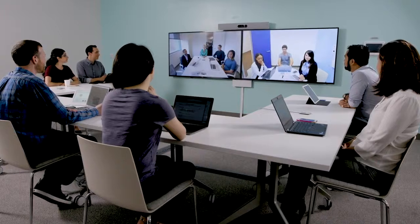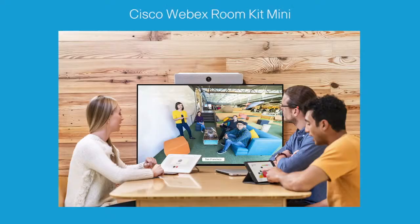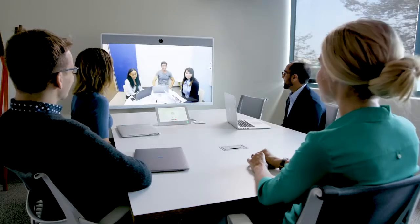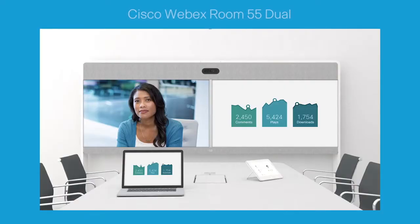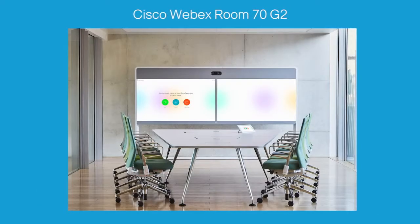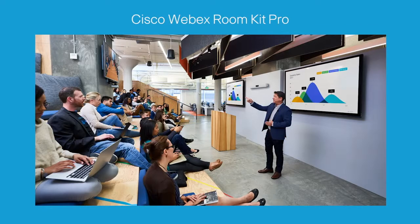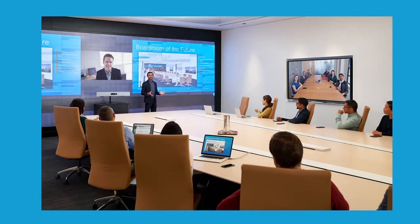The Room Series can accommodate all of your rooms and spaces. The Room Kit Mini is ideal for huddle spaces for up to 5 people. The Room 55 and the Room Kit are meant for smaller rooms that seat up to 7 people. The Room 55 Dual, Room 70 G2, and Room Kit Plus are for larger rooms, for 12 to 14. The Room Kit Pro lets you customize video experiences for very large boardrooms, auditoriums, and specialized spaces.